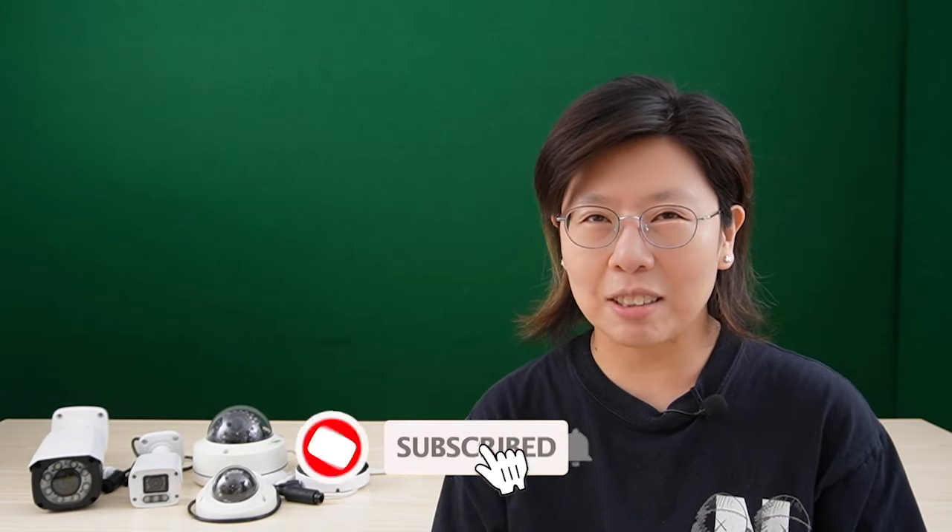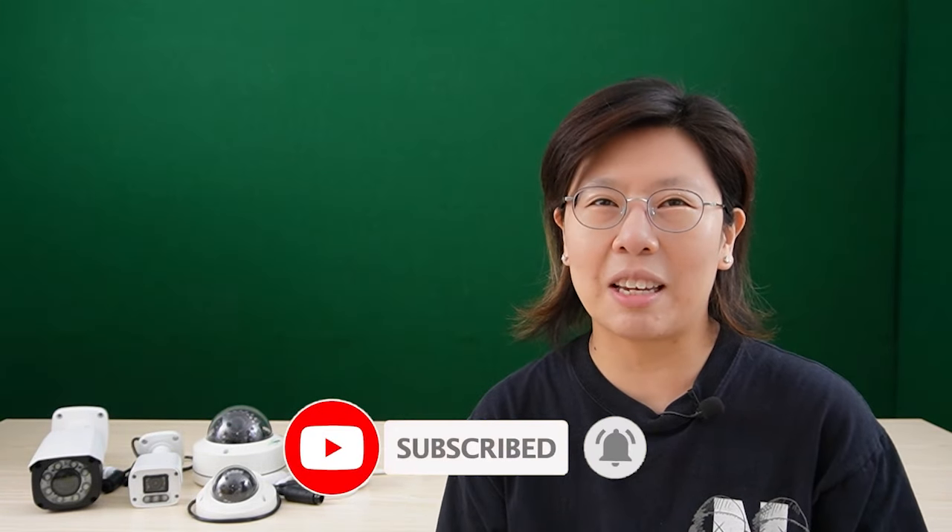And if you're looking to take your surveillance game to the next level, these cutting-edge cameras are sure to impress. Please don't forget to like and subscribe to our channel, FastCabling, and also hit the bell icon so you won't miss any of the updates.